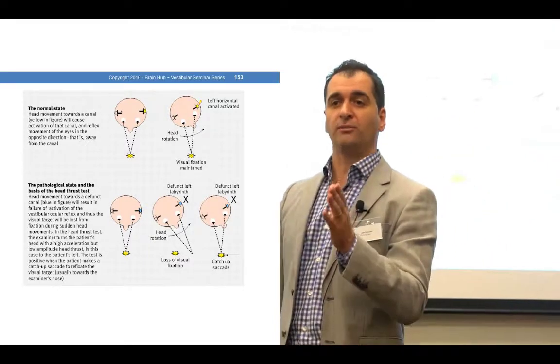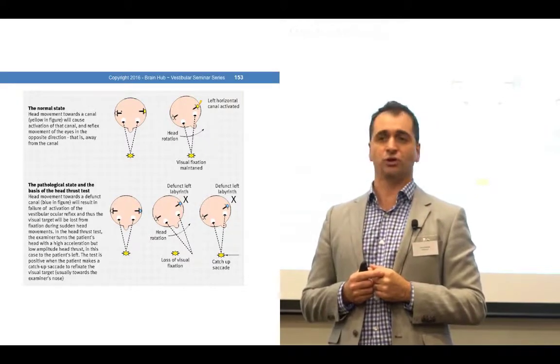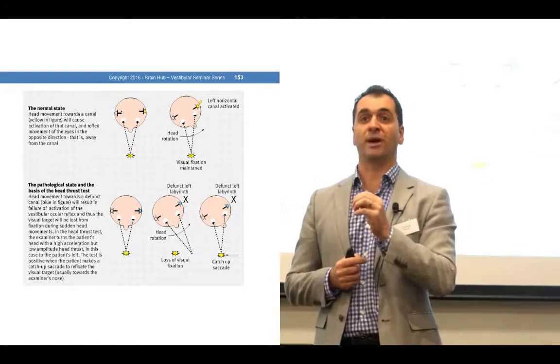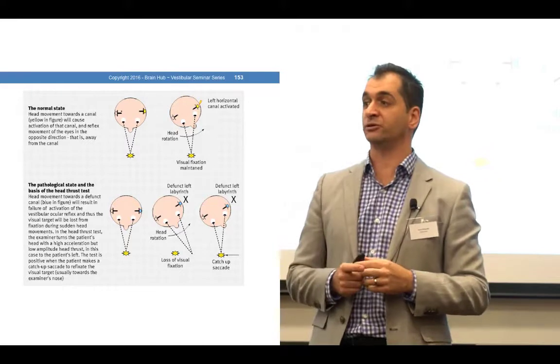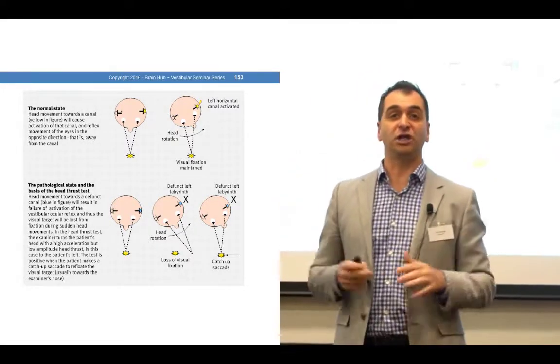So if I'm looking at Cassandra and I turn my head quickly to the left or to the right, my eyes should be able to maintain focus on her nose. That's a normal functioning VOR.